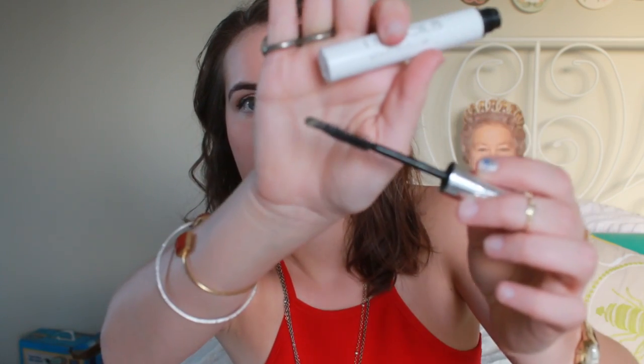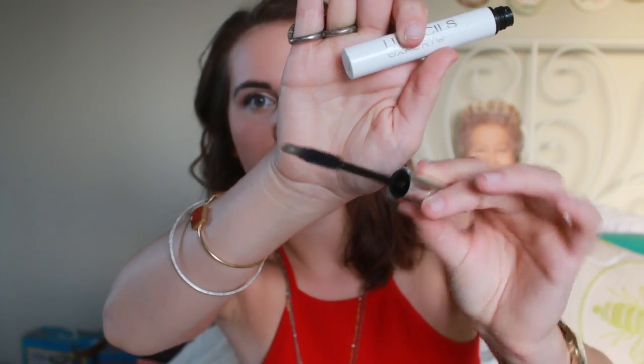Next empty is yet another lash-growing product — this is the Talika Lipocils Expert gel. If you've never heard of this, it's a really well-known eyelash serum that's supposed to grow your eyelashes and make them full and voluminous. After using this, my lashes were a lot healthier and looked a lot better. It comes with a little doe-foot applicator and a mascara wand — you brush it onto your lashes and then use the doe-foot to put it on your lash bed. I used to cleanse my eyes with olive oil first, which removes all makeup without damaging lash hairs, and then I would use this after — my lashes were amazing.